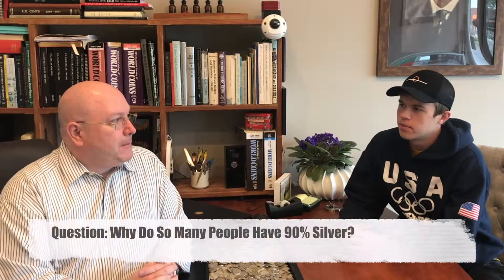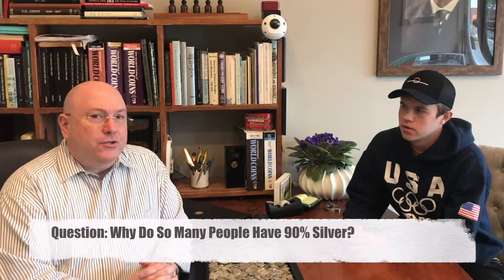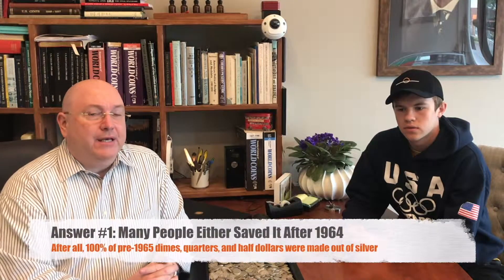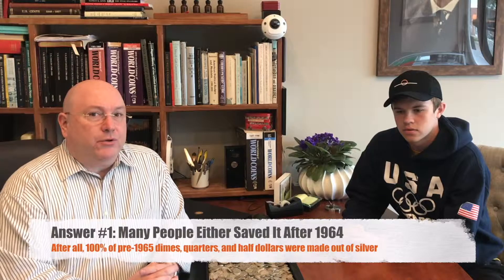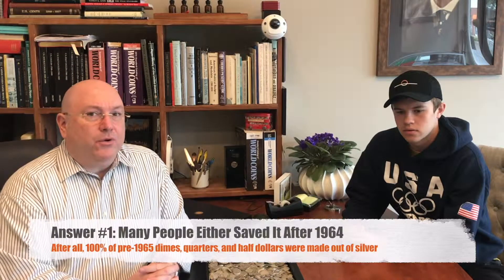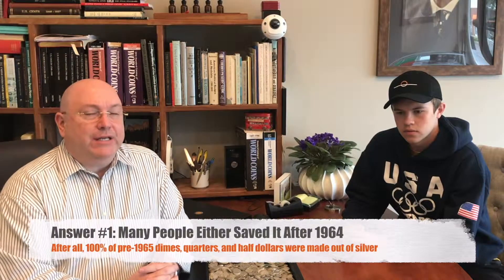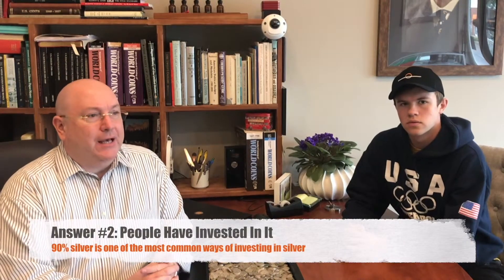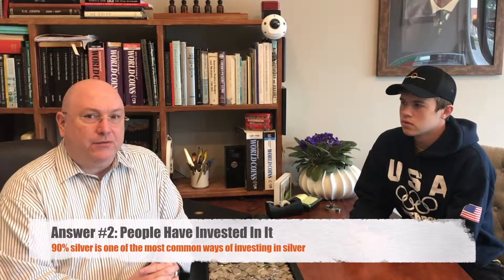Why do so many people have this type of silver? Usually people that bring it in either saved it themselves when they heard that silver was no longer going to be used in our coinage, or their sons and daughters are bringing it in because their parents kept it. Sometimes people who are investing in silver buy coin silver.